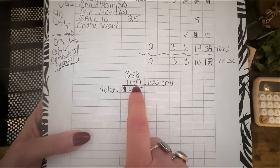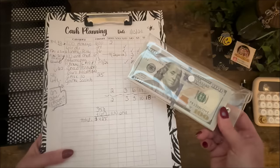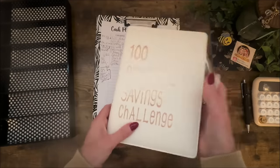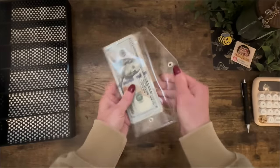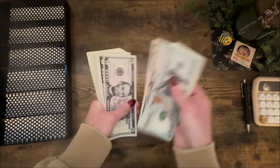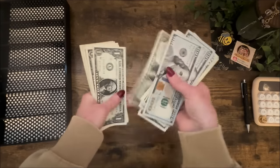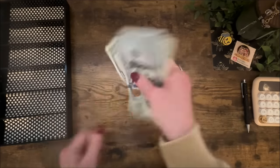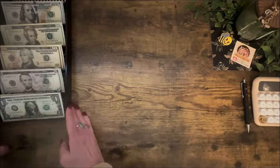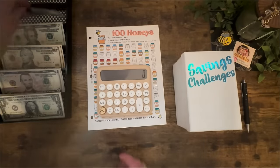At the bottom of the sheet I have two different totals. We will be stuffing four hundred and twenty-five dollars total today — three fifty-eight is here and the other sixty-seven is in here. Let's start with the three fifty-eight: 100, 200, 220, 240, 260, 270, 280, 290, 295, 300, 305, 310, 315, 320, 325, 330, 335, 340, 350, 358. And let's go ahead and get started with 100 Honeys. As usual I have $200 to stuff in this one today.